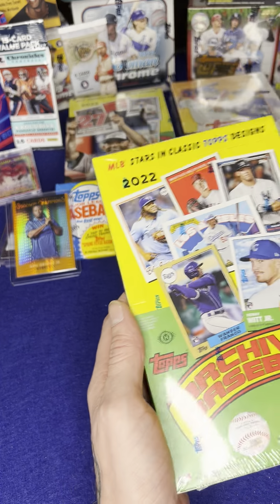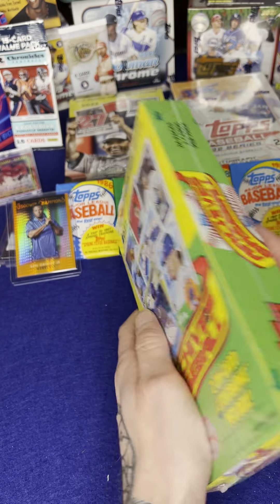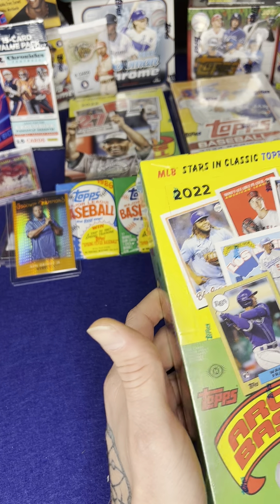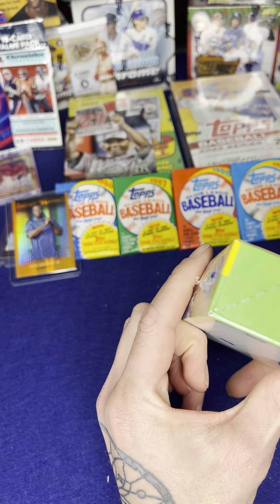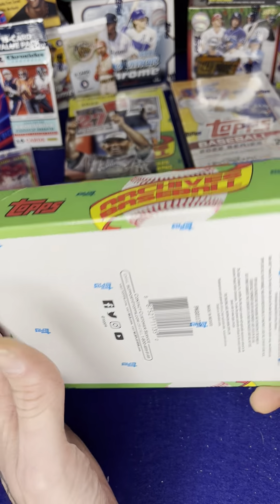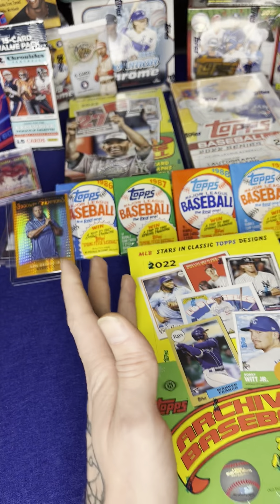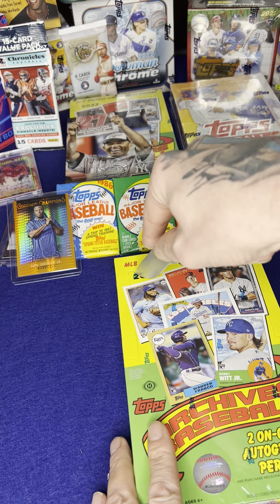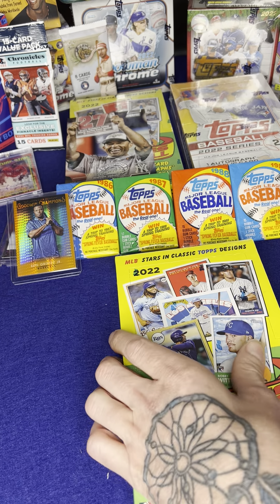Hello friends, we're gonna break this 2022 hobby box. Looking for two autographs. There's 24 packs, eight cards per pack. Hopefully we can pull some good ones. Thanks for watching.